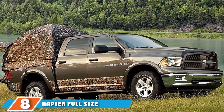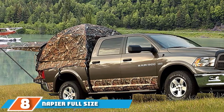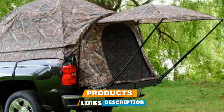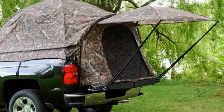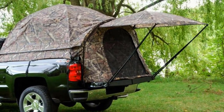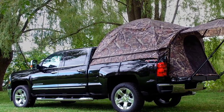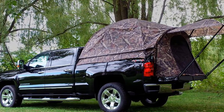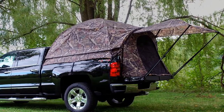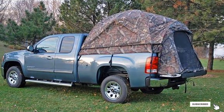The number eight position is held by the Napier Full-Size Sports Truck Bed Tent. It is one of the only truck bed tents with a padded sewn-in floor and has a large interior area with over 5.6 feet of headroom. Two side vents and two large windows optimize ventilation and airflow. A rear access door lets you access the truck cab for additional storage, and the color-coded pole and sleeve system makes setup fast and efficient.